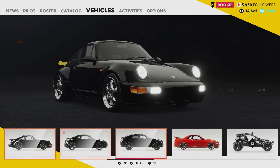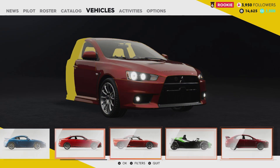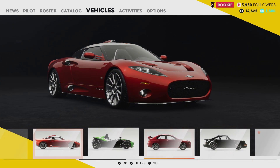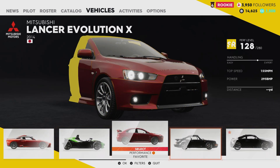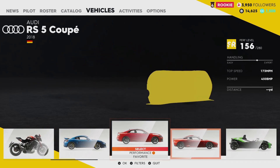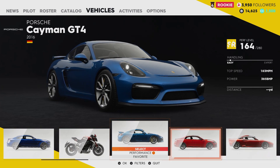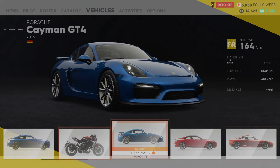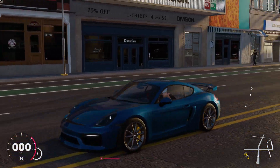Let's see what else we've got. There's a Mitsubishi, a Porsche 911, an Audi — looks like another Porsche. Let me select this one. Oh, this one looks nice too.